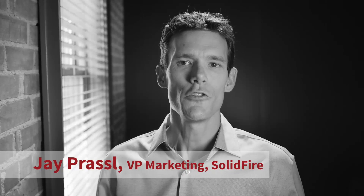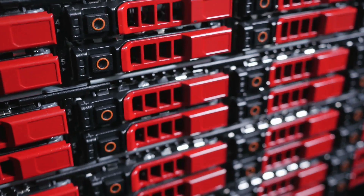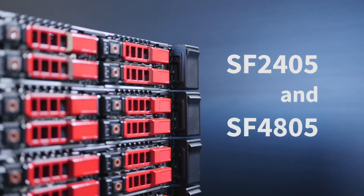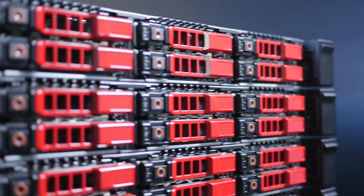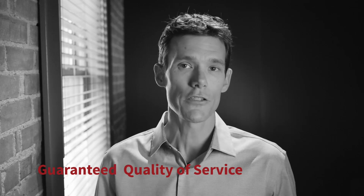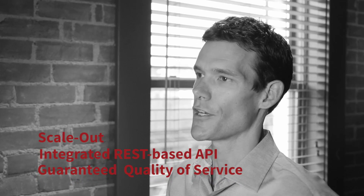I'd like to introduce you to two new storage nodes for SolidFire's all-flash platform: the SF2405 and the SF4805. All the nodes leverage the complete SolidFire feature set, including our guaranteed quality of service technology, integrated REST-based API, and scale-out design.